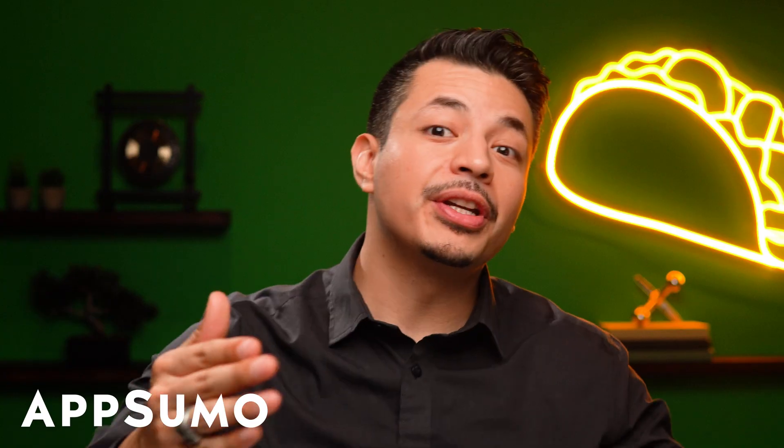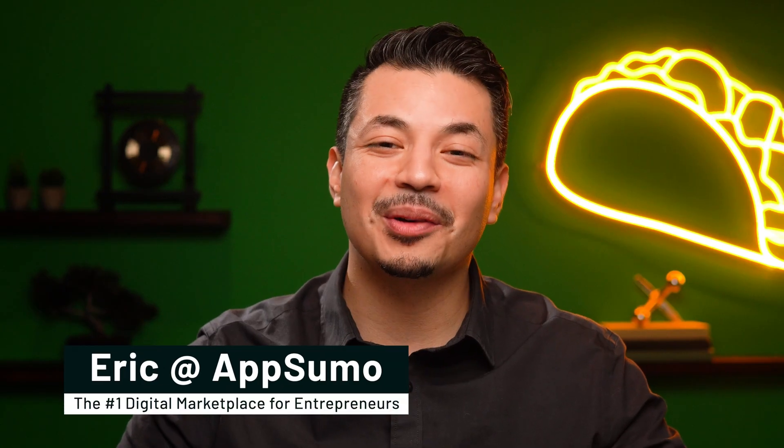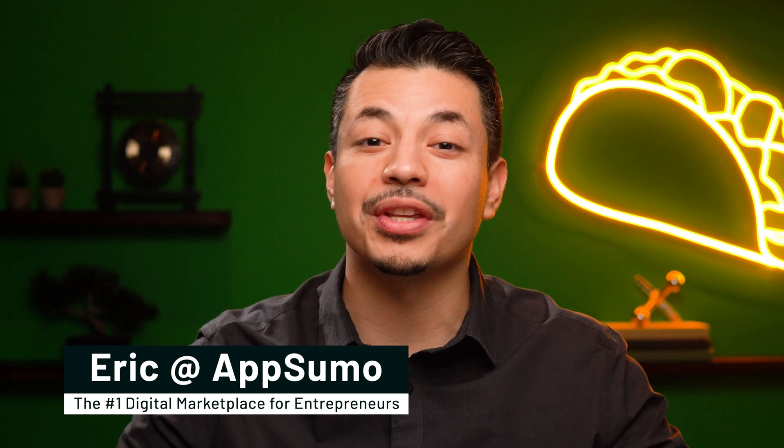Some people love to code. I am not one of those people. But if you're in the business of selling stuff, you need an online store. And if you start selling online without forking over half your marketing budget for a developer or without paying for one of those coding camps, then trust me, you're going to want to stick around for today's lifetime deal. What's up, Sumo-lings? It's Eric here with AppSumo, the number one digital marketplace for small businesses with big dreams.